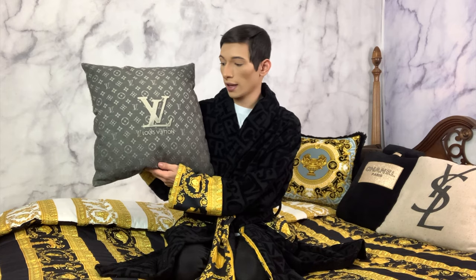Now I have my YSL pillow. YSL — I will never call it Saint Laurent because I want to pay respect to the original designer, which will be Yves Saint Laurent. So Yves Saint Laurent will forever live on in YSL. And now we have my classic Louis Vuitton pillow. Of course it says Louis Vuitton, it has the LV and the monogram all over the pillow. Obviously you can't go wrong with it — it's Louis Vuitton, such an easy choice and an easy buy to make. Absolutely amazing, I really do love this one.